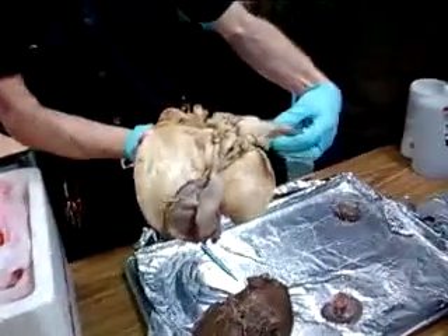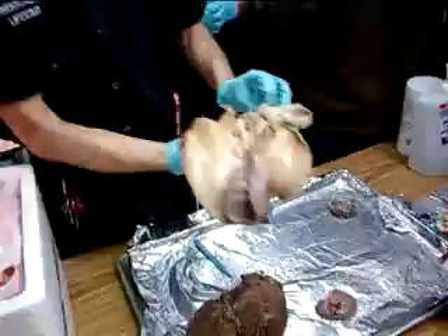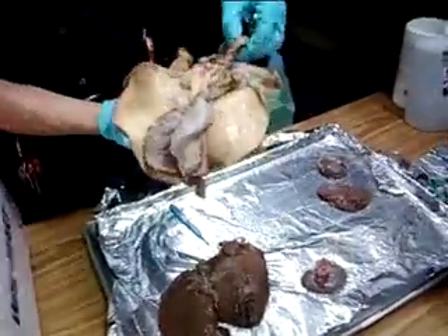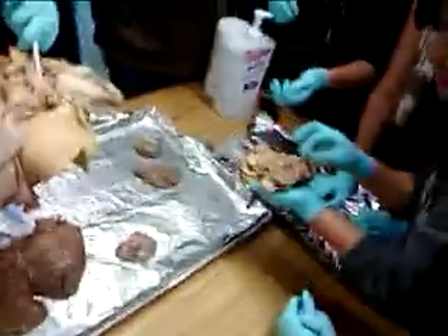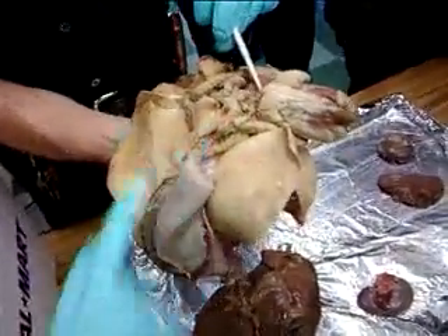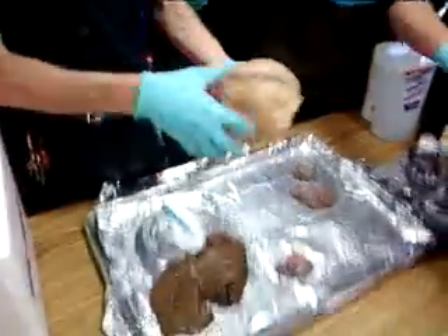So again, here are the ventricles down here — these are the pumping chambers. The atria up here are what? They store blood, right? And this still has some of the connections over here. You can see the cord here — these are still connected, which means part of the arteries and veins are still connected in there.